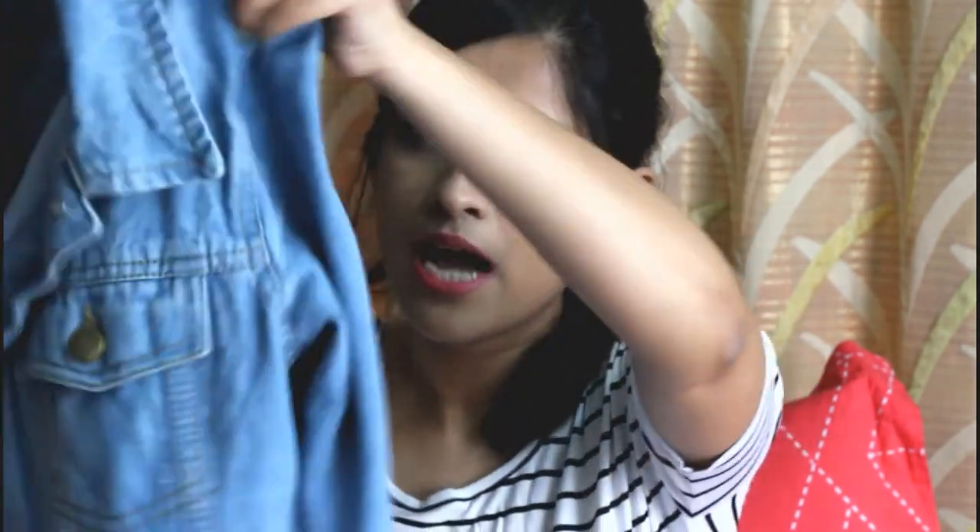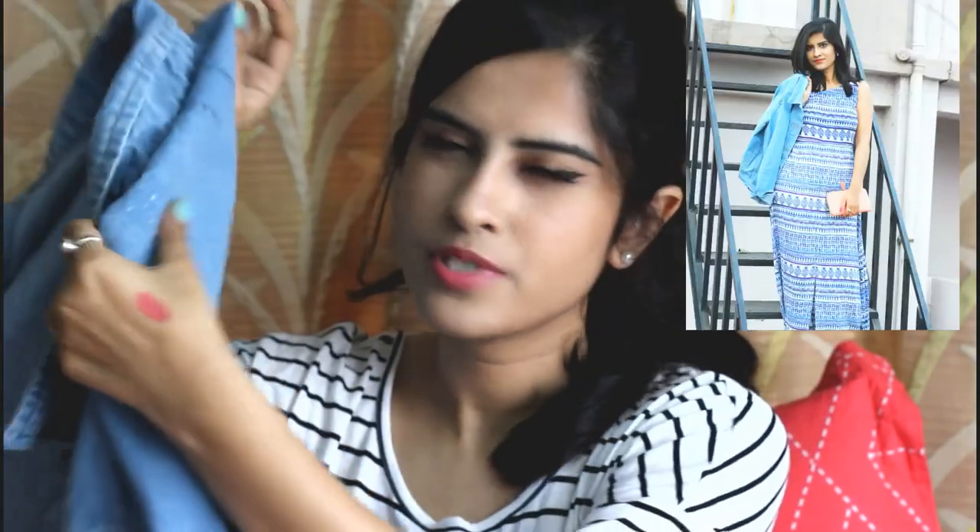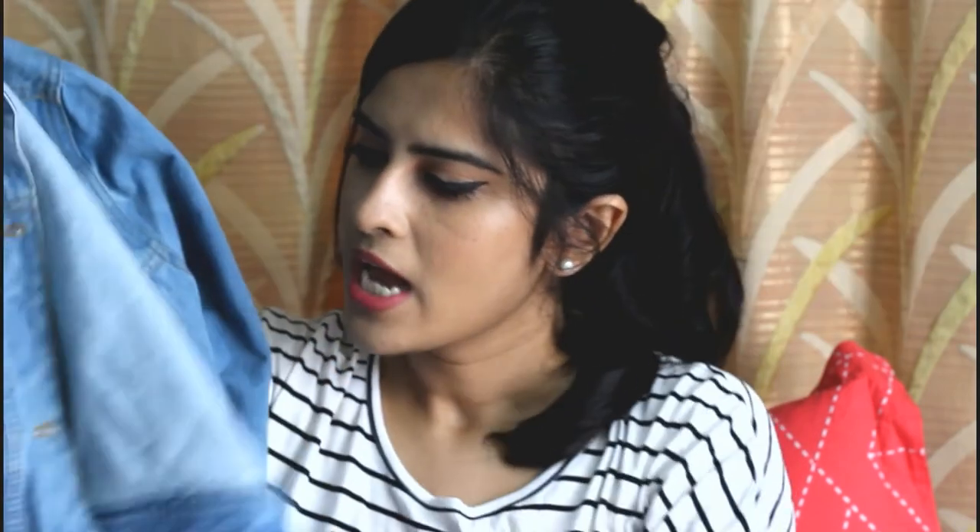The next clothing item I've worn so much — my mom is even tired of seeing me in it. It's this jacket, also from Max. It has some ripped detailing and gold buttons and it goes with every dress I wear. I got it for Rs. 1,100 or Rs. 1,200 — really cheap with great quality. I've worn it a thousand times this spring season.